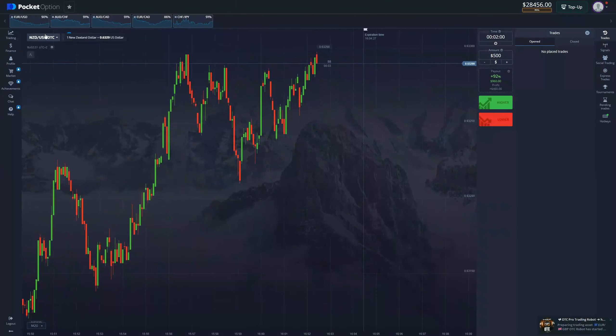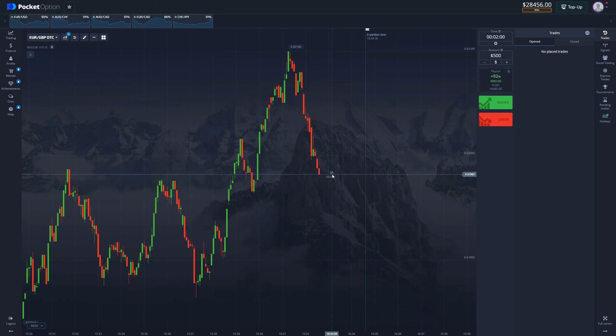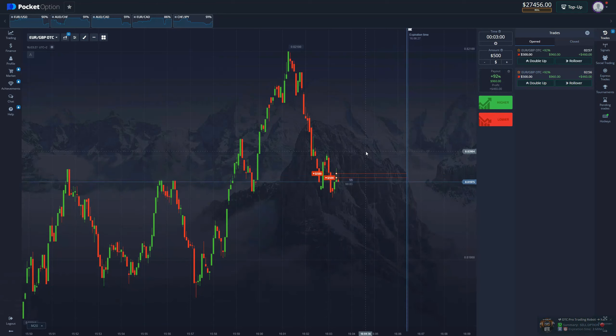Our last asset of the day is Euro / British Pound, ready to place a trade at 92% payout. Three entries at 92% each — this is how it's done on the OTC market. We've already made $1,800 on OTC today with one entry left, which will put us at $2,600 if we succeed. This robot rarely gives false signals. There's the signal — three-minute sell. We take the trade and now we're just waiting for the money to come in.